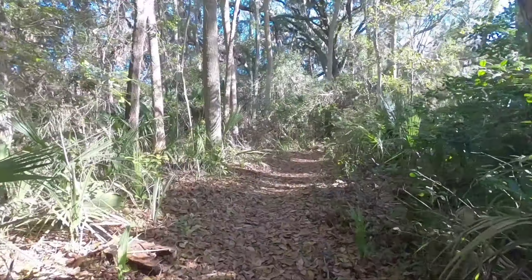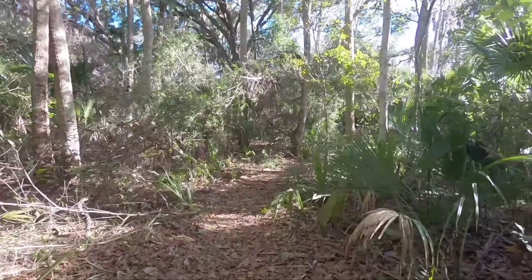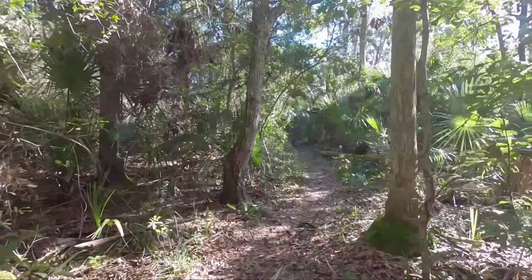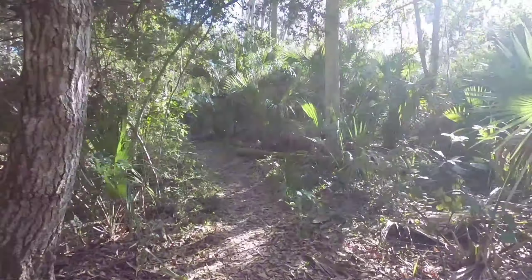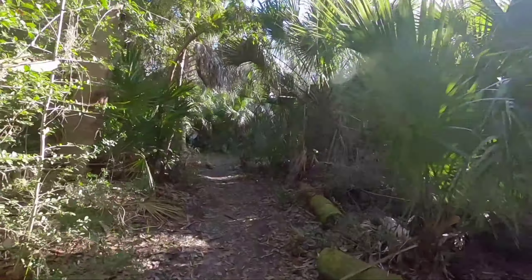An interesting thing about hiking in this area — Hannah Park is notorious for banana spiderwebs all across the trail. I don't think we're the first people on this trail, so hopefully someone has already cleared them for us.